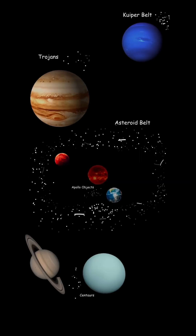Out of all the asteroids we know so far, there are hundreds of thousands of them in our solar system alone. Most of them are in the asteroid belt, but others are between Uranus and Saturn, which are centaurs, and the Trojans follow Jupiter around the sun. There are Kuiper belt objects beyond Neptune, the asteroid belt between Mars and Jupiter, and Apollo objects that cross Earth's orbit.